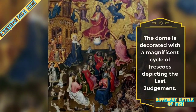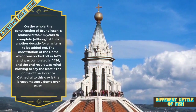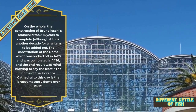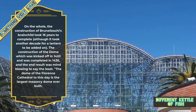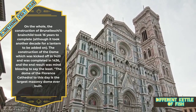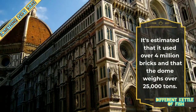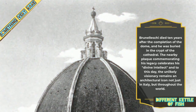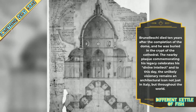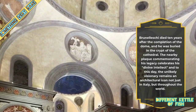The dome is decorated with a magnificent cycle of frescoes depicting the Last Judgement. On the whole, the construction of Brunelleschi's brainchild took 16 years to complete, although it took another decade for a lantern to be added on. Construction kicked off in 1420 and was completed in 1436, and the end result was mind-blowing to say the least. The dome of the Florence Cathedral is to this day the largest masonry dome ever built, estimated to have used over 4 million bricks with a total weight of over 25,000 tons. Brunelleschi died 10 years after completion and was buried in the crypt of the cathedral. The nearby plaque commemorating his legacy celebrates his divine intellect, and to this day the unlikely visionary remains an architectural icon not just in Italy, but throughout the world.